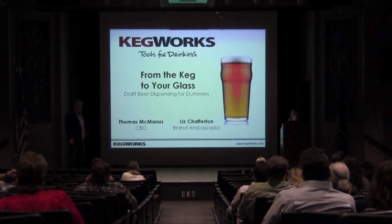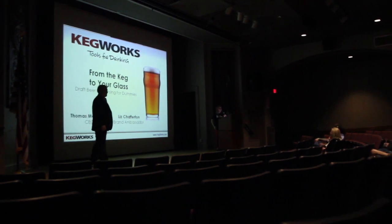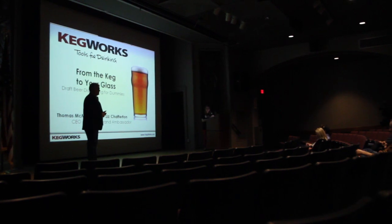Welcome. Thank you for coming. I'm Liz Chatterton and I'm the brand ambassador at Kegworks, and we're going to give a little talk on the science of draft beer dispensing.